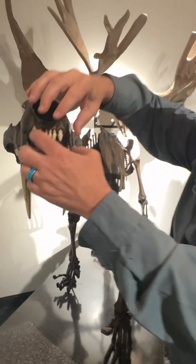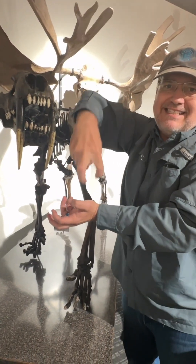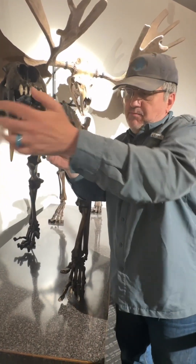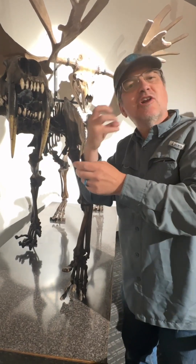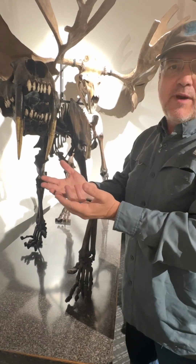So it could nibble on a bone and pull food off, open its mouth wide, stab, as well as put its mouth around a piece of bone and crunch on it or scrape it. Three different kinds of teeth for three different ways of eating.